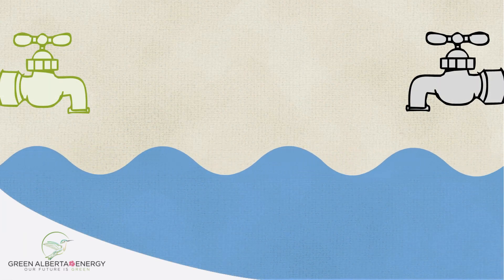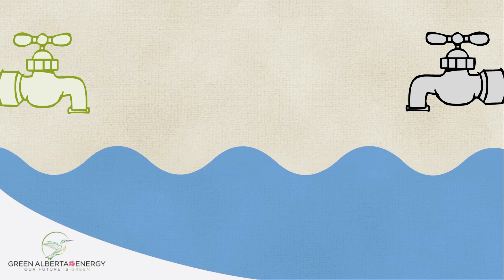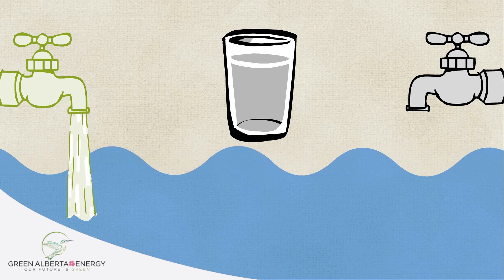When a consumer greens a percentage of their energy usage, they are ensuring that for each cup of mixed water they remove from the pool, they are putting one cup of green water back into the pool to replace what was taken out.